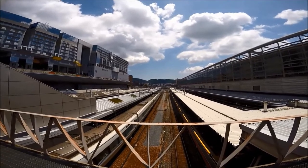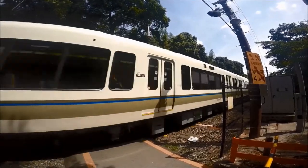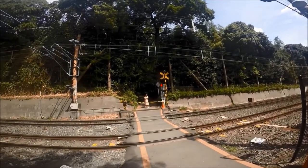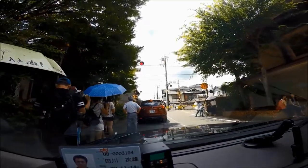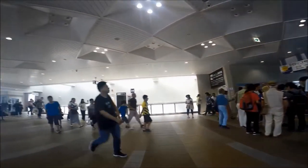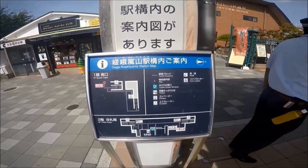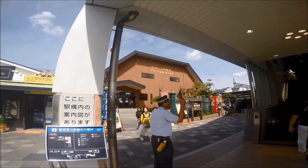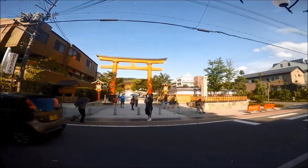The Sagano line, also known as the JR Sanin main line, makes stops near popular tourist attractions. Stop at Nijo Station, which is near Nijo Castle, or Hanazono Station and take a bus transfer from there to Kinkakuji, the Golden Pavilion. Or stop at Saga-Arashiyama Station, near Arashiyama bamboo grove, the Sagano scenic railroad station, and Tenryuji Temple.